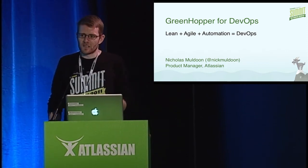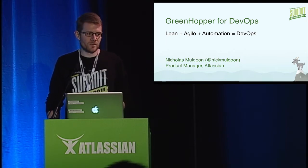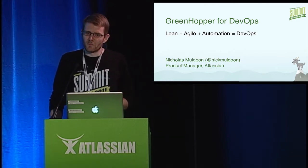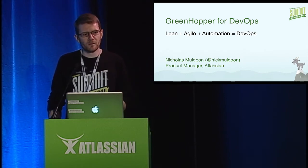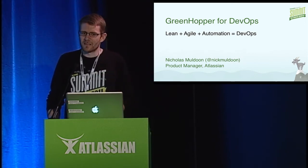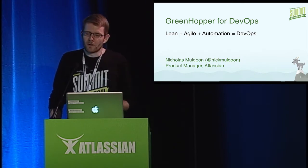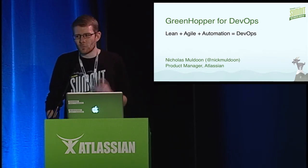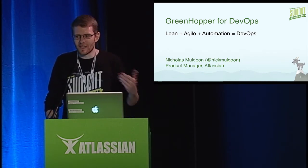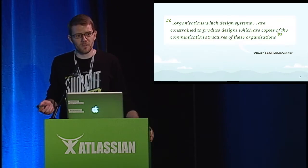If you want to deliver value to your customers fast and do it with minimal risk, you need DevOps. Over the next 10 minutes, we're going to take a look at four things: a bit of the background to the DevOps movement, a successful Atlassian case study on the implementation of DevOps, how Greenhopper and Kanban can support a DevOps team, and finally some lessons learned over the past eight months that you can take back to your own teams to help kickstart a DevOps culture.